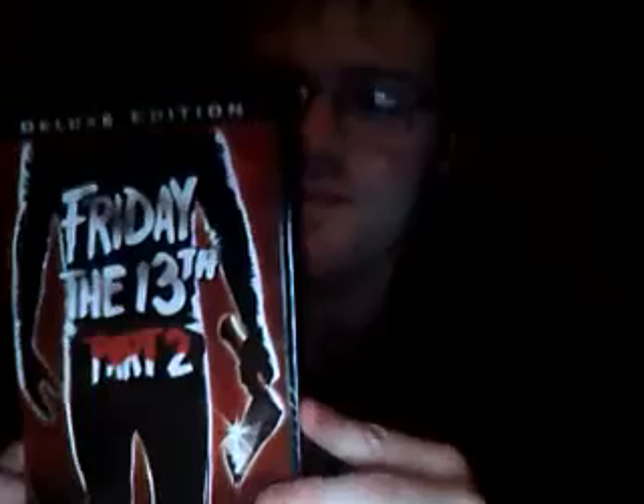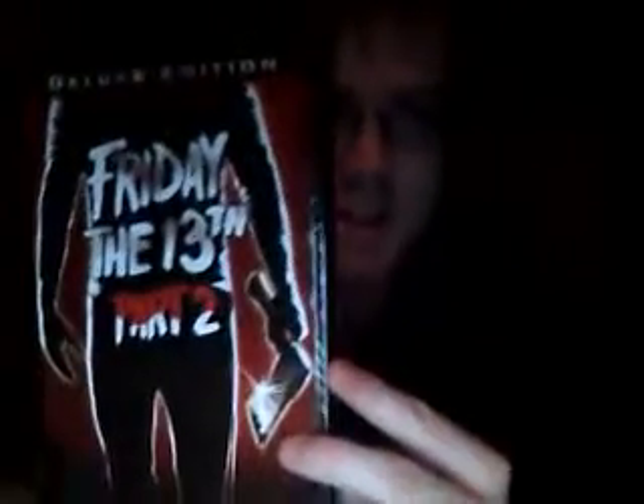Next up, Friday the 13th Part 2, Deluxe Edition. The cover for Part 1 I do like — it's pretty much the same as the original one. You know, everyone knows what the original Part 1 looks like: it has the camp, the kids, and the outline of Mrs. Voorhees' body. And this one, of course, is the outline of Jason's body with an axe. These have been out for a few years — I think these came out around the time that the remake was coming out in 2009. Special features include: Crystal Lake Memories, Friday's Legacy: Horror Conventions, Lost Tales from Camp Blood Part 2, Jason Forever, and the actual trailer.